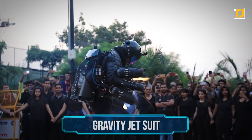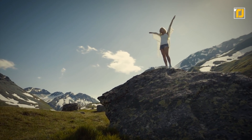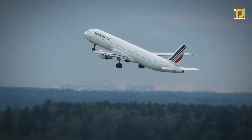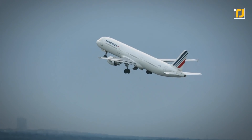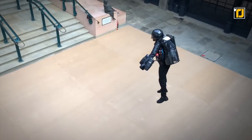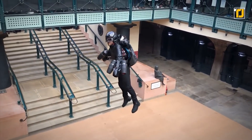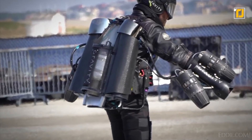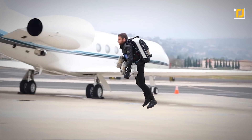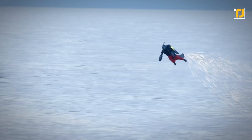Number 8: the Gravity Jet Suit. Humans have dreamt of being able to fly for centuries, which is pretty much what gave rise to the invention of airplanes. Well, science has gone one step further, and now anyone can experience the thrill of human flight without having to sit through hours-long journeys. Here is the Gravity Jet Suit, and according to the founder and chief test pilot, feeling your feet lift off the ground would be the ultimate freedom of an actual flight.